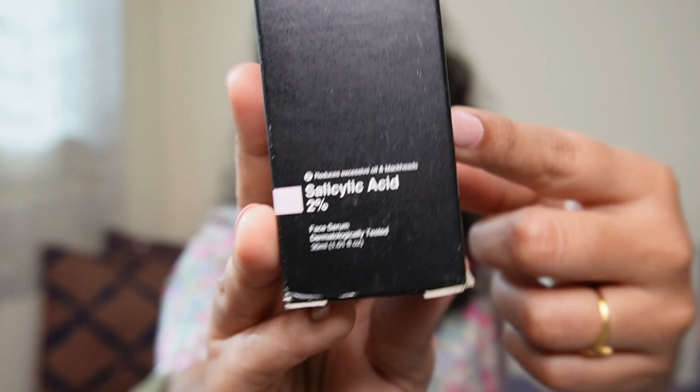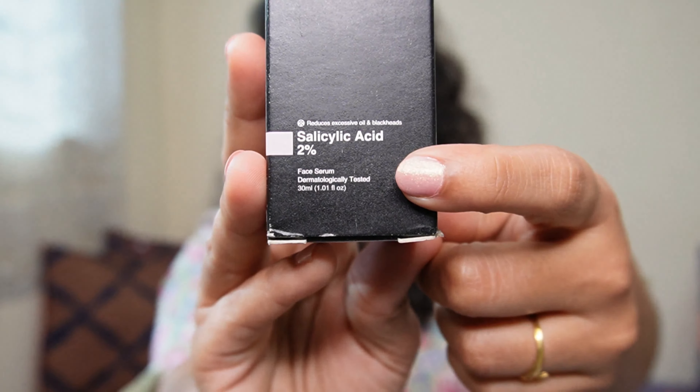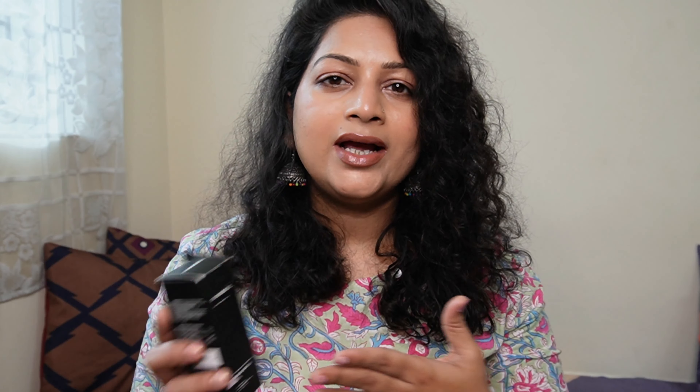So why it didn't work on me — we are going to talk about that. First things first, I am talking about this product: this is Minimalist Salicylic Acid 2% serum. Why did I decide to try this product when my skin is extremely dry and sensitive, and I was going through hormonal acne as well? The reason was that salicylic acid 2% also works on acne, and I was facing a little issue with blackheads on my nose.